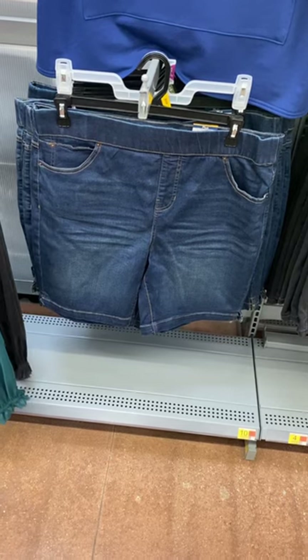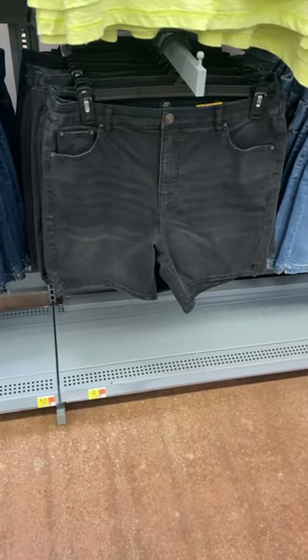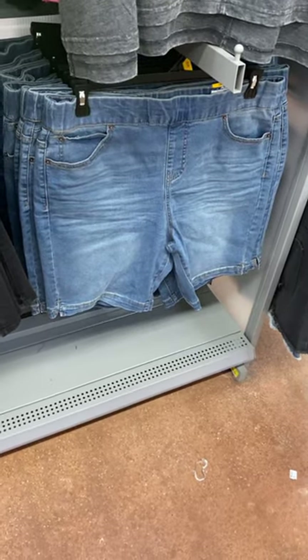They also have these pull-on Terrence Sky shorts here for $16.98. They also have some with a button as well, and some more of the pull-on style — these are 0X to 5X.